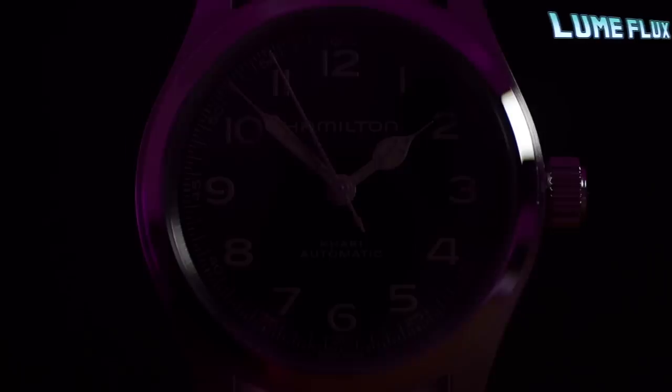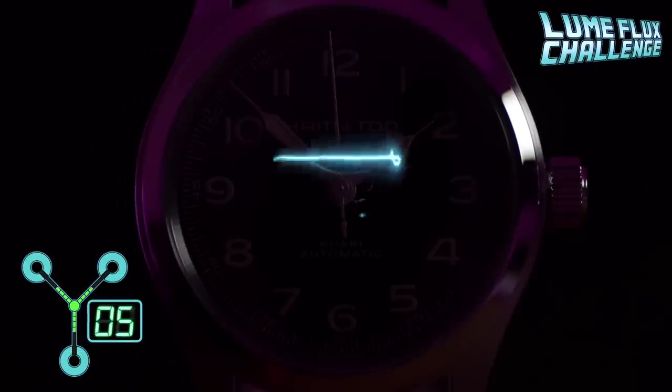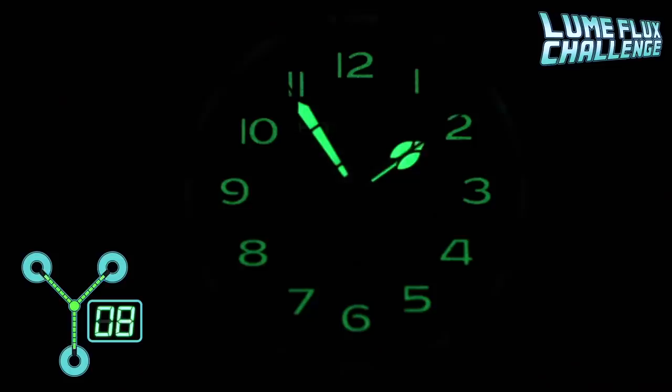We've got lume on the handset and on the numerals — let's see how this glows. Hamilton are known for their pretty poor lume, and one day they should take a trip to Seiko's factory and see how their Super-LumiNova is done.